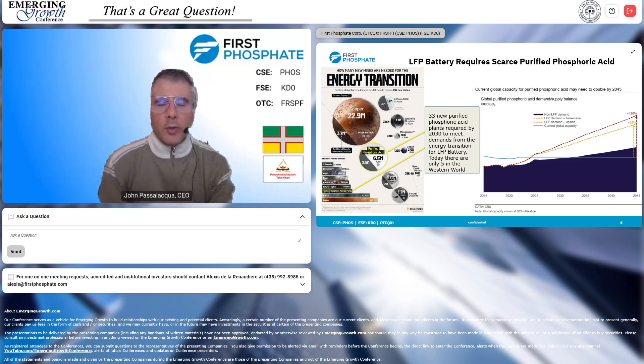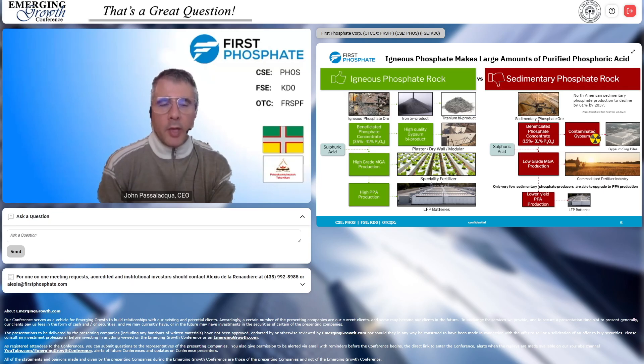There's only one way to do it and that's with igneous phosphate rock. On the left, igneous phosphate rock converts almost 100% into purified phosphoric acid to make LFP batteries. It's clean — the gypsum left behind can be molded into plaster and modular construction units. Whereas sedimentary rock on the right is lower purity, creates large gypsum slag piles, and most of it can only go into fertilizer. The secret to making the purified phosphoric acid we need is this ultra-pure igneous rock.